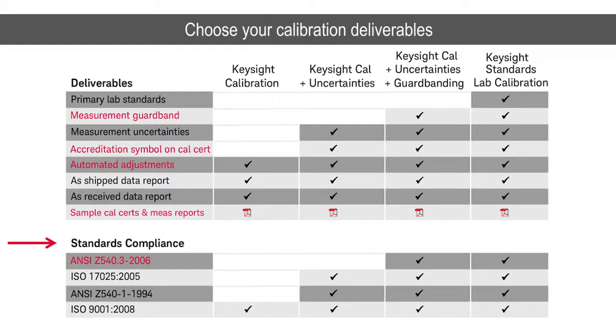Moving down into the standards compliance: the deliverables I've just indicated to you are what it takes to meet ISO 17025, and they also meet both of the Z540 standards — the old dash-one and the new dot-three — as well as easily passing anything that's in ISO 9001. So from a standards compliance standpoint, you're very well covered.